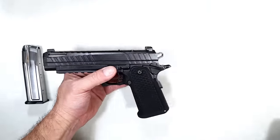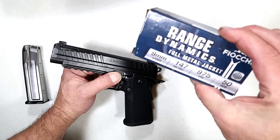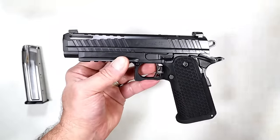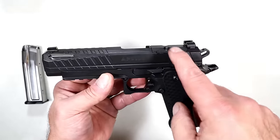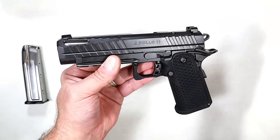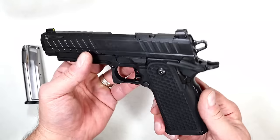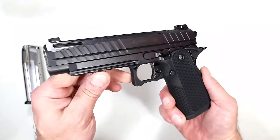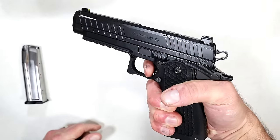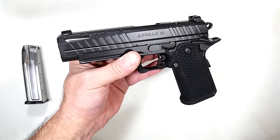I took it to an indoor range — we're snowed in here — and shot Range Dynamics ammo made by Fiocchi: 147-grain 9mm and also 124-grain 9mm as a function test. I want to mount an optic and get out to an outdoor range to ring some steel, because there is nothing more fun than shooting a 2011, especially a value-priced one under a grand. It has a four-slot Picatinny rail. Let's go ahead and look at some of that indoor range footage.